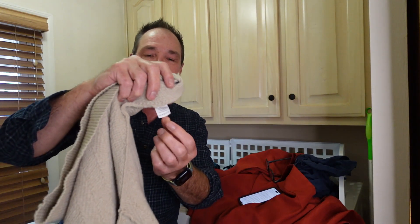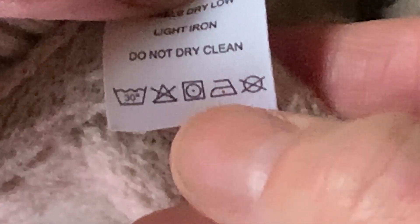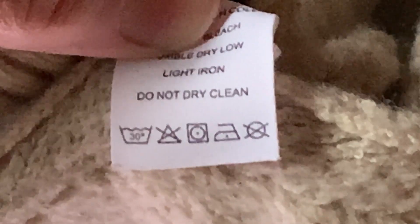You know these tags on clothing that tell you the best way to take care of the garment? They look like this — kind of hieroglyphics. Even if you can see them, you don't know what they mean.